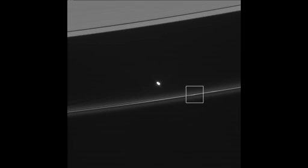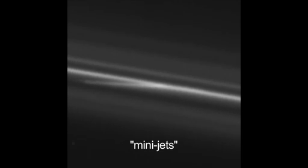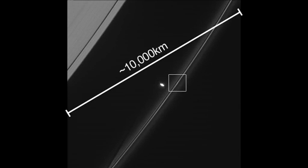We've highlighted the area where these trails can be seen. These are slow speed collisions, perhaps just a few meters per second, but they drag these glittering ice particles out of the F-ring with them. Cassini scientists have been calling these trails mini-jets. They look tiny because in the full image you're looking along about 10,000 kilometers of the F-ring.